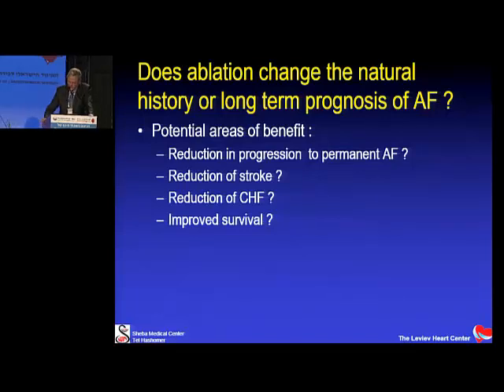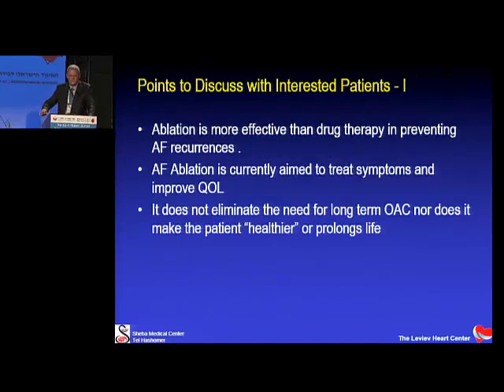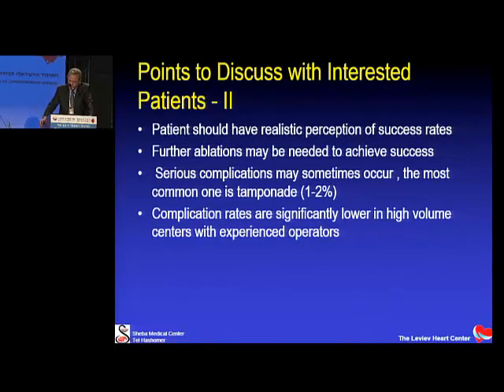Our viewpoint may change in a few years. When discussing AFib ablation with your patient, tell them: ablation is more effective than drug therapy in preventing AFib recurrences; ablation currently aims to treat symptoms and improve quality of life; it does not eliminate the need for long-term anticoagulation, nor does it make the patient healthier or prolong life. The patient should have realistic expectations about success rates, understand that further ablations may be needed, and be aware that serious complications can sometimes occur — the most common being tamponade.